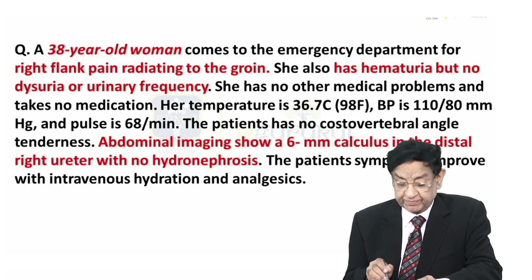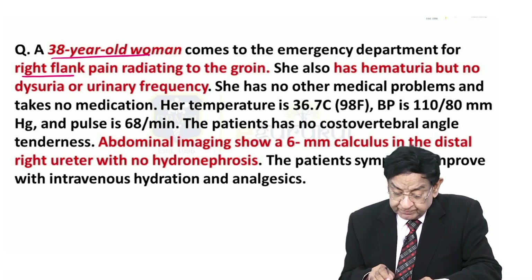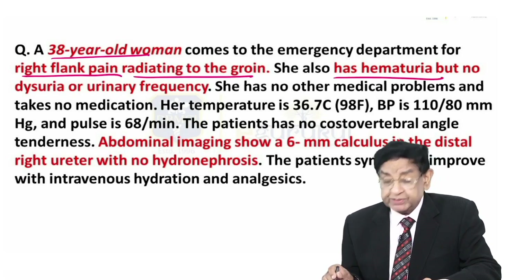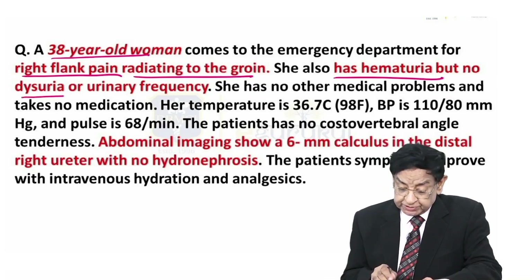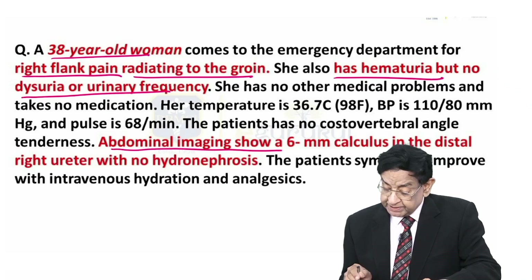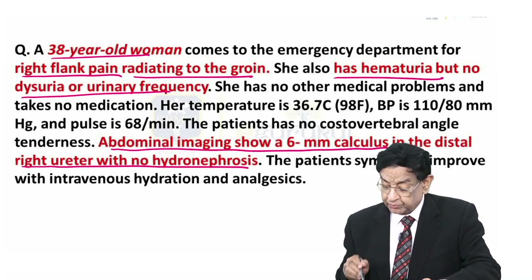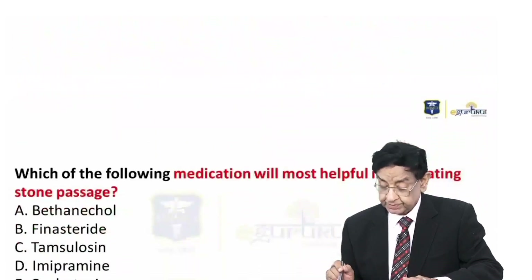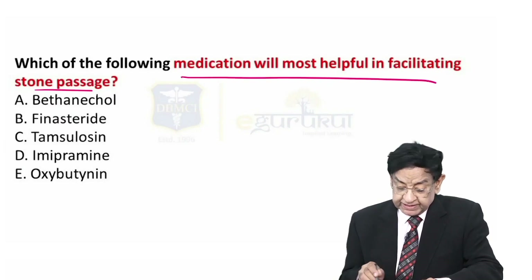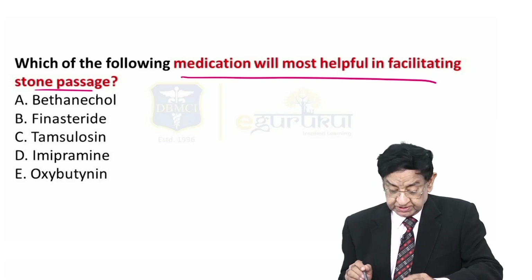Hello everyone. We have a 38-year-old lady who has come with right flank pain radiating to the groin. She has hematuria but no dysuria or frequency. Abdominal imaging shows a 6 mm calculus in the distal right ureter with no hydronephrosis. Which of the following medications will be most helpful in facilitating stone passage?